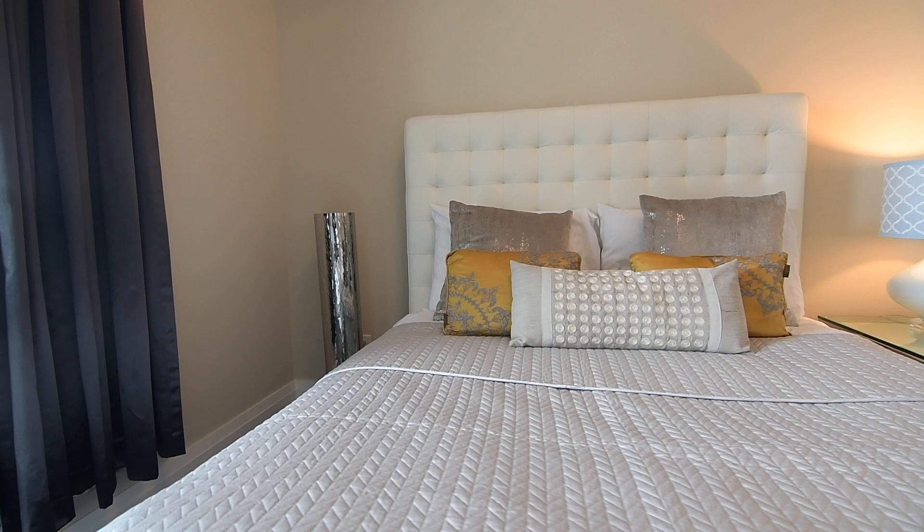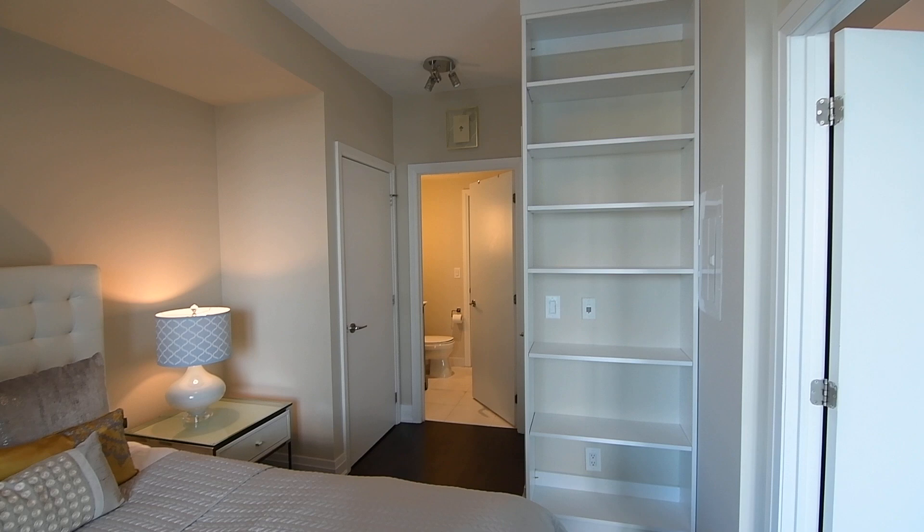Natural lighting from a floor-to-ceiling window brightens the bedroom, which features a built-in shelving unit for books and personal treasures, as well as two closets complete with organizers.